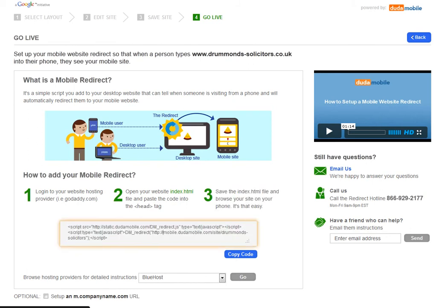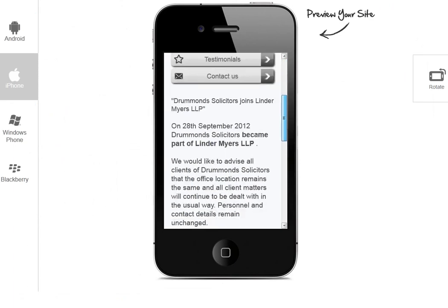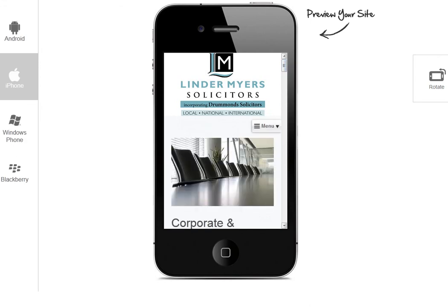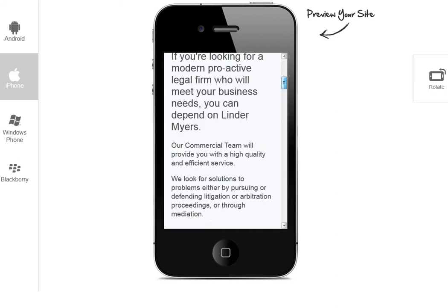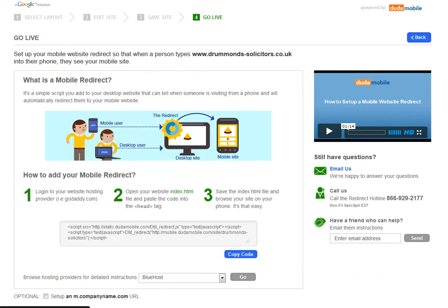That's stage three — basically it's a redirect. If you're not familiar with the HTML of your index page or your homepage, you might need your web designer or web developer to do this bit for you, but it's literally a two-minute job. Paste that piece of script into the head section of your homepage and save it up to the server. What will happen is this will recognise when somebody is accessing your website via a mobile phone and redirect that person to the mobile version of the site. You can click on services and see that it's mobilised the content from that page as well.